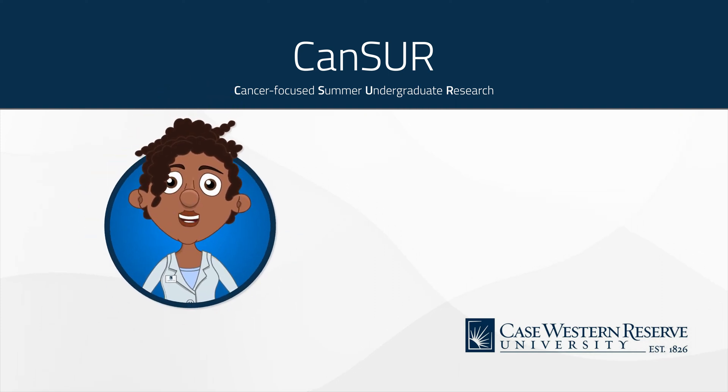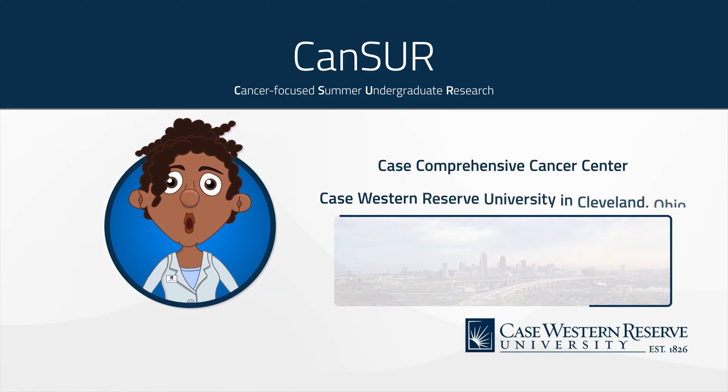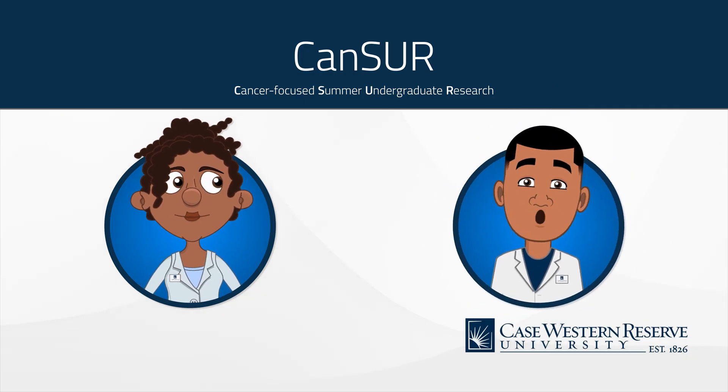Get ready for an enriching summer experience in the Cancer Program at the Case Comprehensive Cancer Center at Case Western Reserve University in Cleveland, Ohio. We are here to walk you through the process step-by-step. Thanks for your interest in this NIH-funded 10-week program.